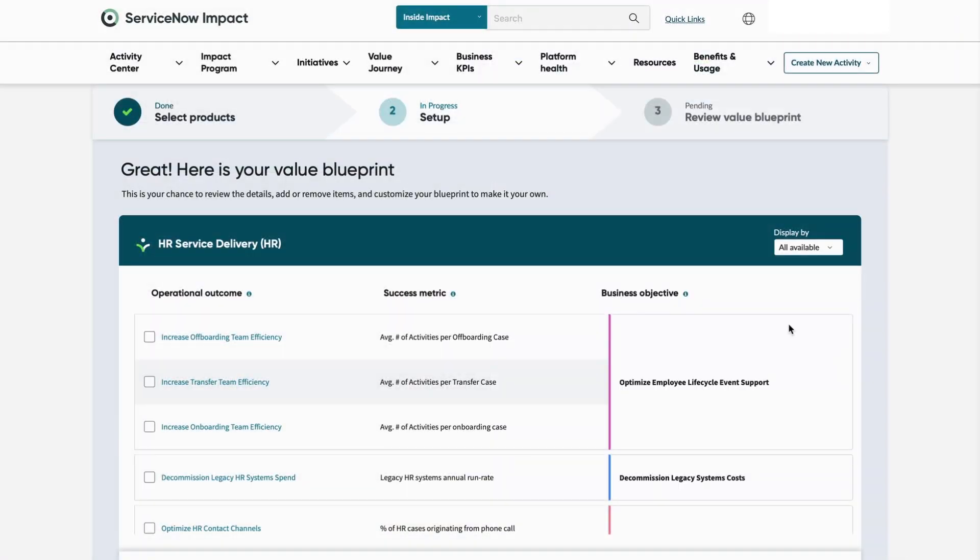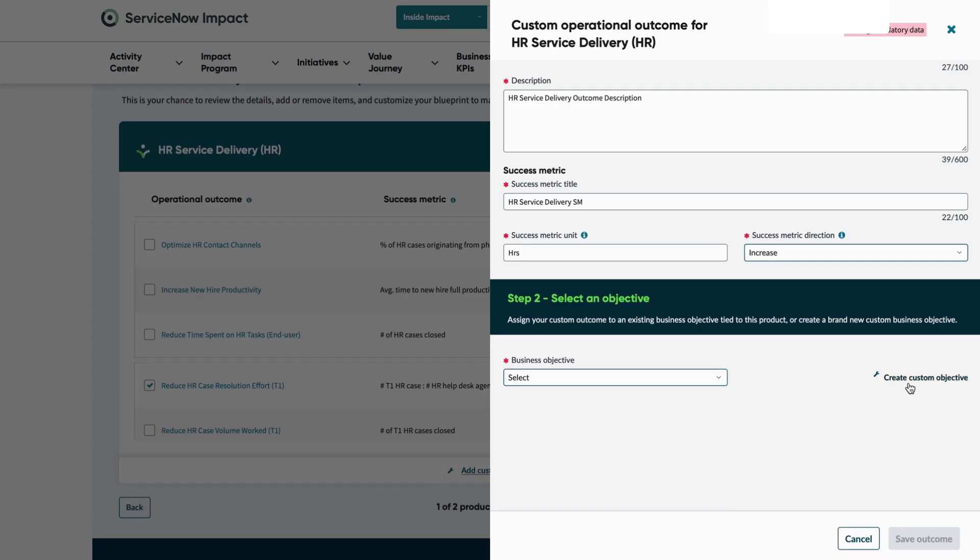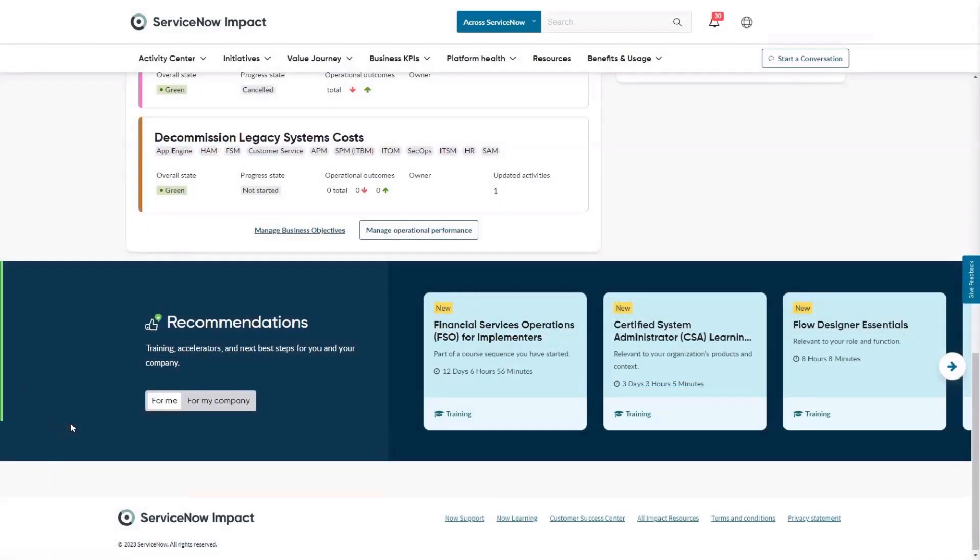Lastly, work with your squads to set targets for metrics and enter actual data for each outcome to track progress and receive personalized recommendations.